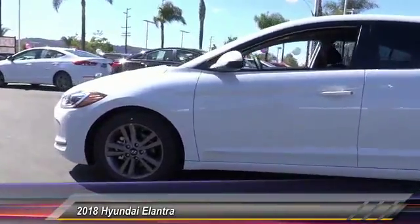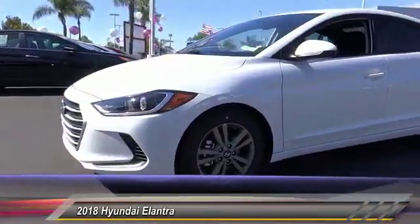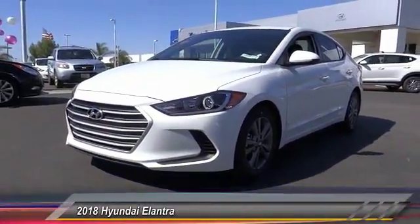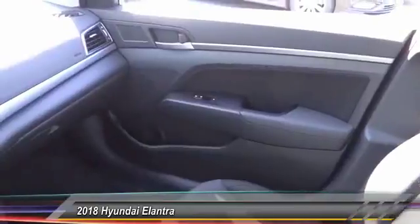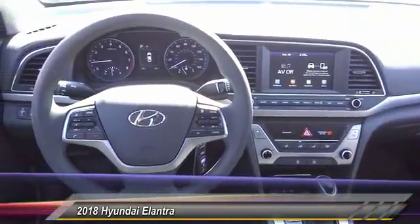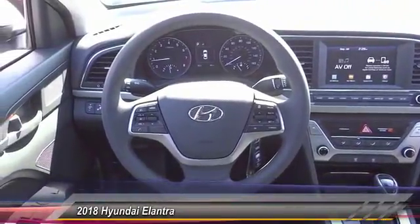This vehicle has less than 100 miles. Here are some of this vehicle's great options: traction control, dual airbags, air conditioning, power steering, alloy wheels, four-wheel disc brakes, trip computer, electronic stability control, power windows, security system.